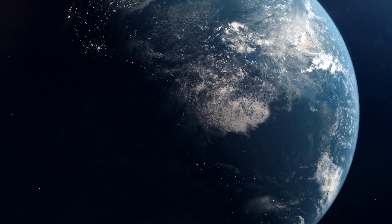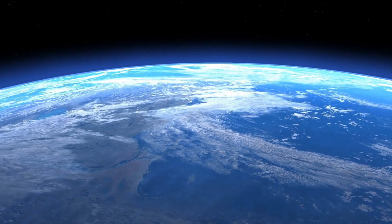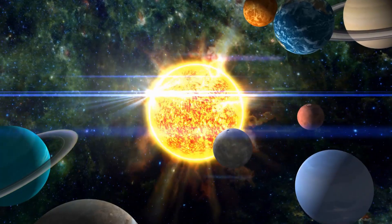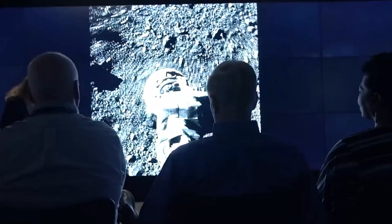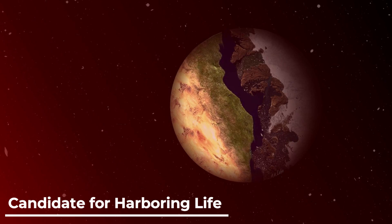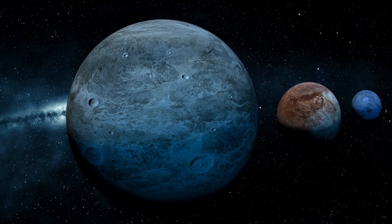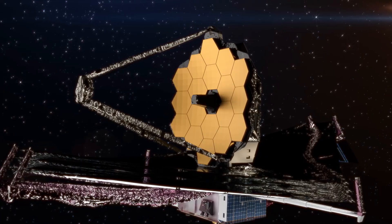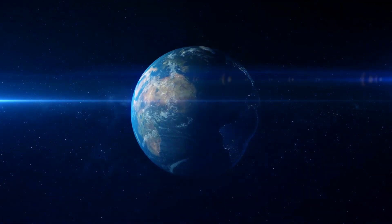Will a day come when we stumble upon proof of life beyond our blue planet? Where will this groundbreaking evidence be unearthed? Could it be hidden within an exoplanet orbiting a modest star, waiting to reveal its secrets? Researchers have recently laid eyes on a new planet, previously hidden from view, that stands as a candidate for harboring life. In today's video, we embark on an interstellar journey to explore how an exoplanet detected by the James Webb Telescope might be capable of supporting life beyond Earth.